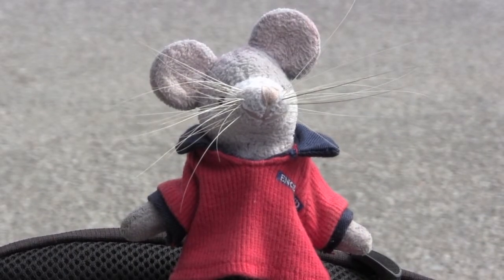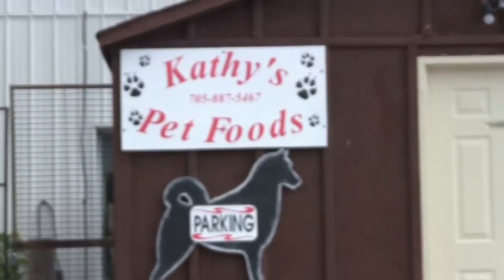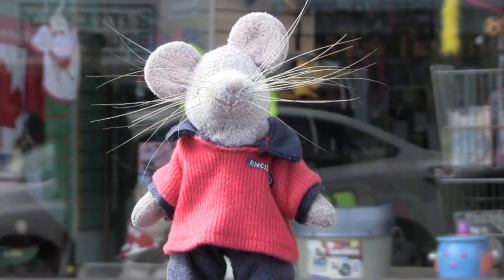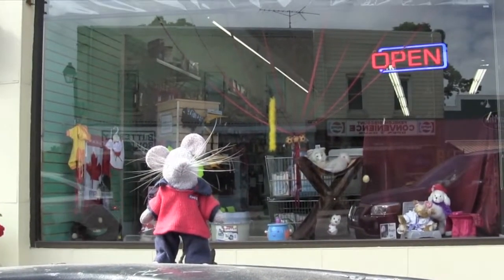Here we are at Kathy's Pet Foods in the back in the parking lot. This is where you park your car, but we're not parking a car today because I'm walking, so I'll walk you around to the front of the store. Here I am at the front of Kathy's Pet Foods store. Are you going to come in with me and see all the neat stuff in there?